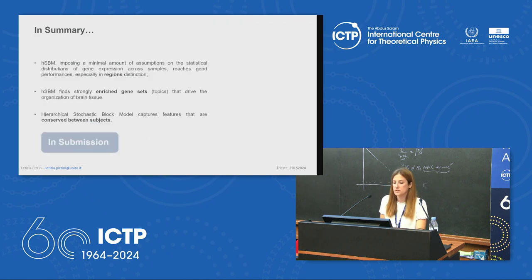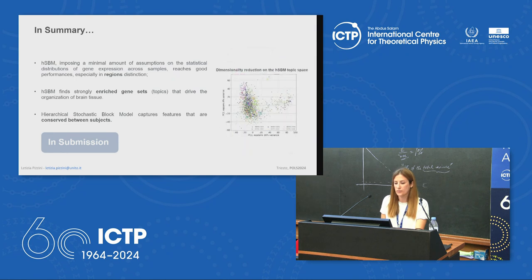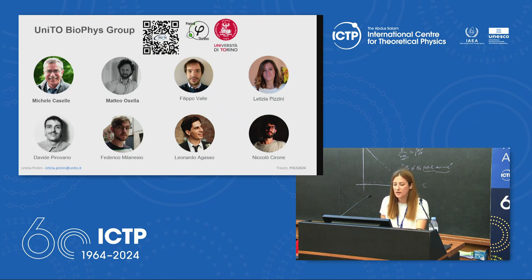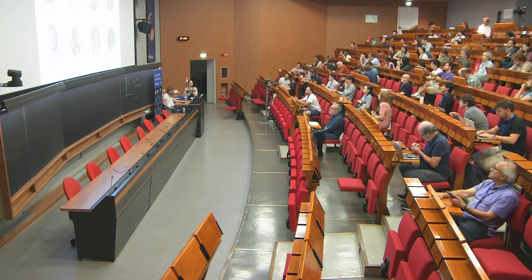To conclude: hSBM imposes the minimal amount of assumptions on the statistical distribution — being completely non-parametric and agnostic about inferred mixtures — and achieves good performance especially in region distinction. It finds a strongly rich set of genes driving tissue organization and captures features conserved between different subjects. This work will be submitted in a few days or weeks. Thanks to Professor Michele Caselle, Matteo Zella, and the BioPhys group at Turin.